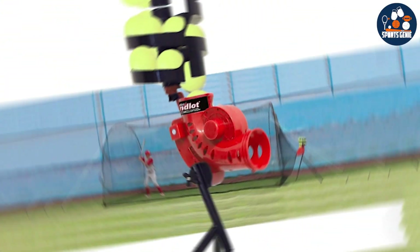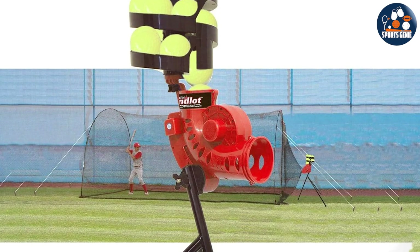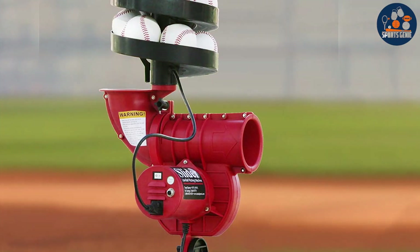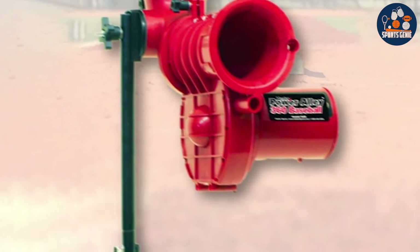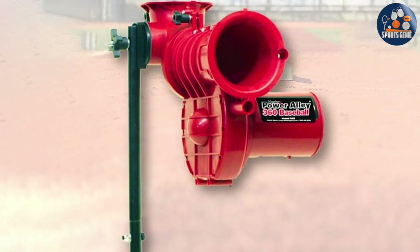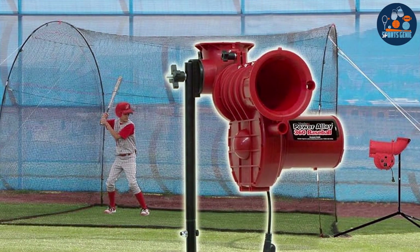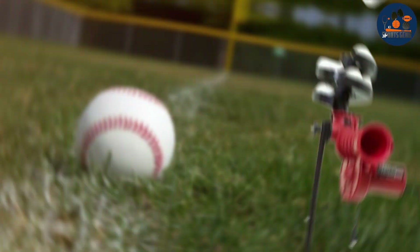Number seven: elevate your baseball training with the Heater Sports Slider Light 360 Baseball Pitching Machine — the ultimate tool for hitters and fielders seeking precision and versatility. Featuring a swivel head design, the Slider Light 360 automatically pitches fastballs, sliders, and curves, offering a comprehensive training experience for players of all skill levels. With the ability to hold up to 12 balls, it ensures uninterrupted practice sessions, allowing players to focus on improving their hitting and fielding techniques.